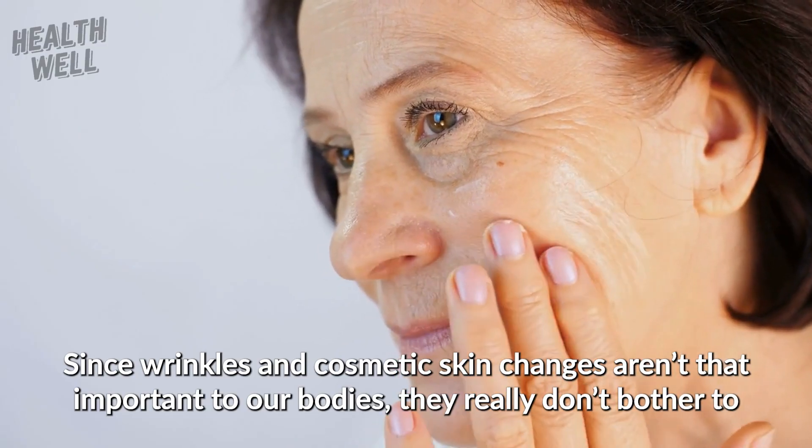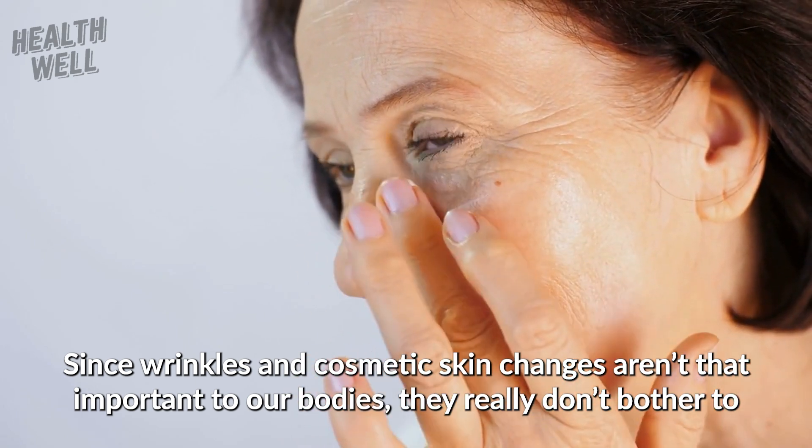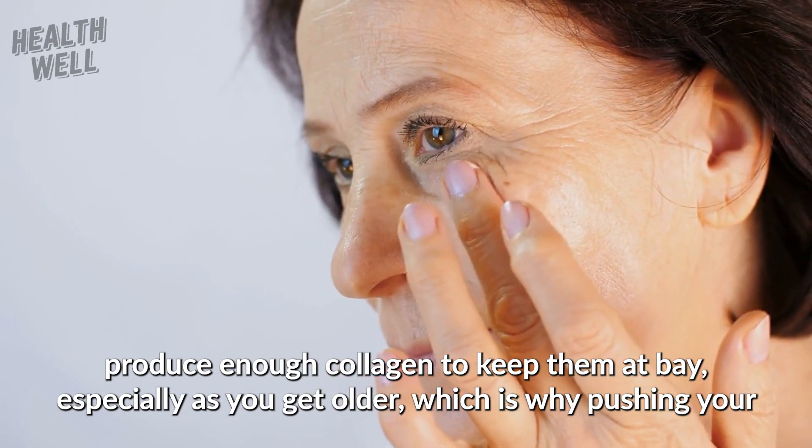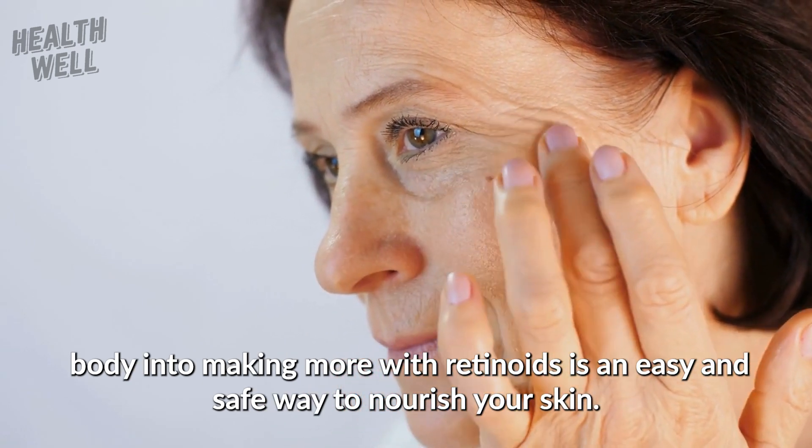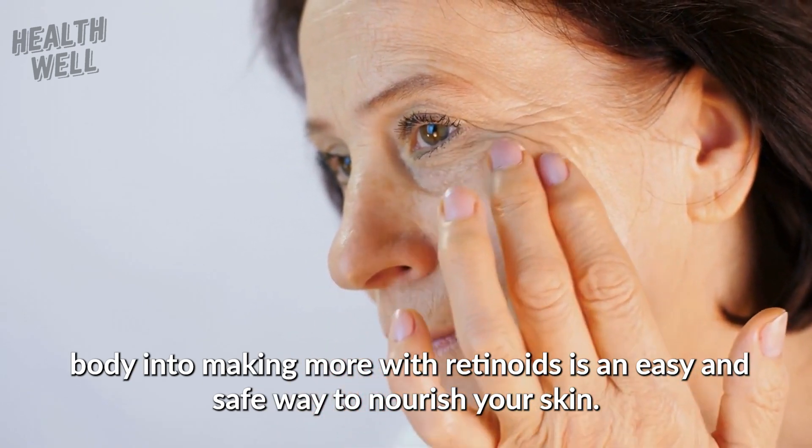Since wrinkles and cosmetic skin changes aren't that important to our bodies, they really don't bother to produce enough collagen to keep them at bay, especially as you get older. That's why pushing your body into making more collagen with retinoids is an easy and safe way to nourish your skin.